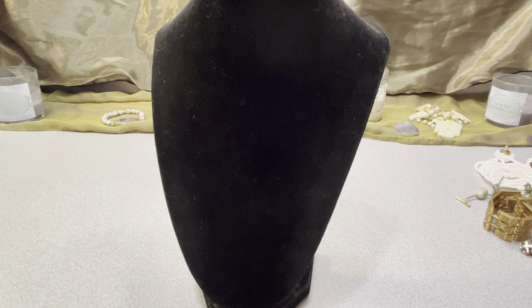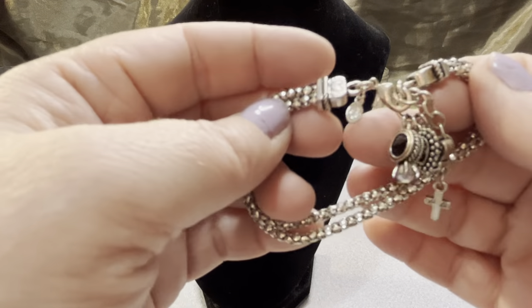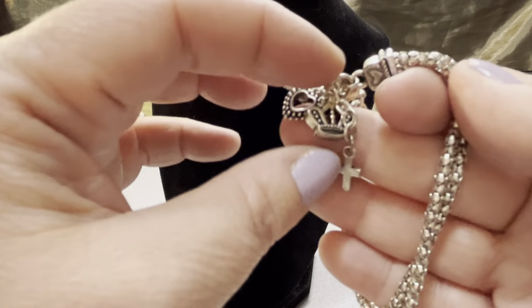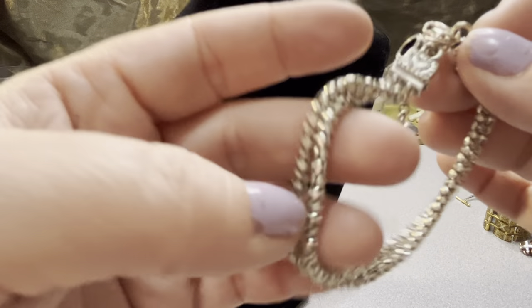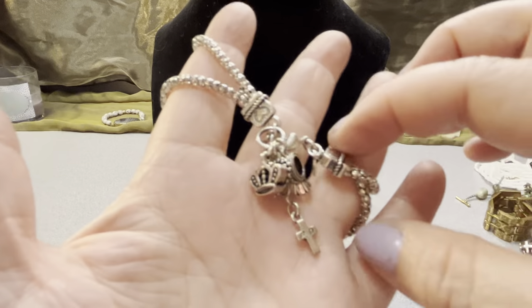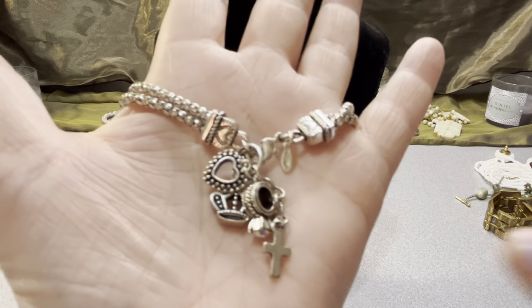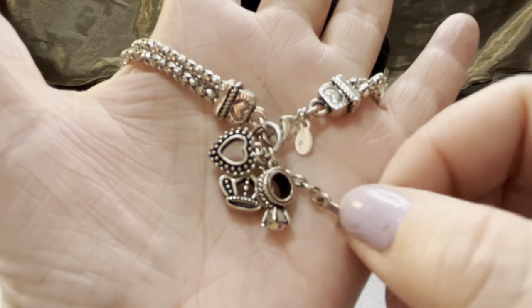I have a nice little Premier Design piece — a seven and a half to eight and a half inch charm bracelet with the Premier Design tag. It has a little engagement ring, a heart, a crown, and a cross. It's double-stranded metal with a lobster claw clasp. A cute little Premier Design charm bracelet with 'Premier Design' on the cross as well.